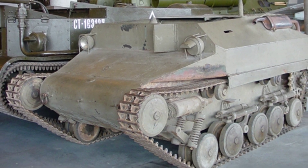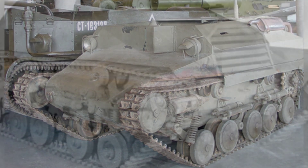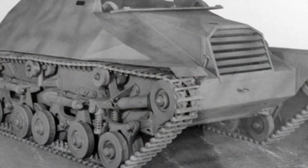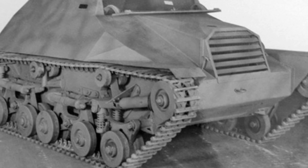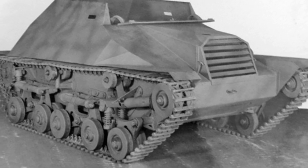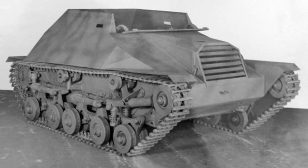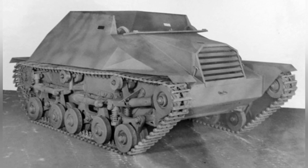The first prototype was unveiled in April 1944 and subsequently underwent initial testing. It was quickly discovered that the tracks were prone to coming off easily, but this issue was resolved by appropriately increasing the diameter of the bogey wheels. The vehicle performed well on soft ground, had strong traction, and reliable climbing capabilities.